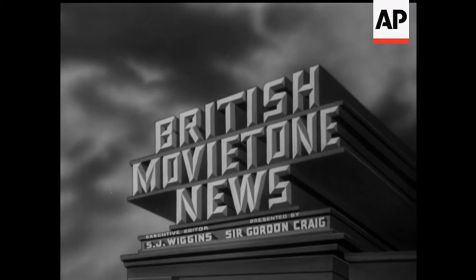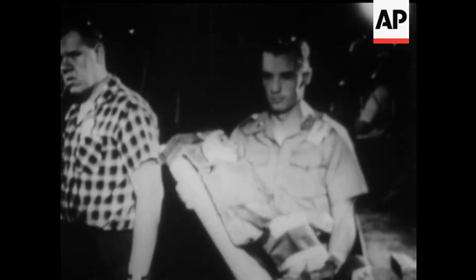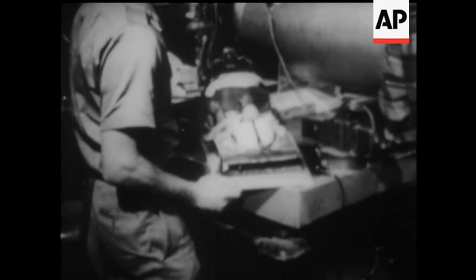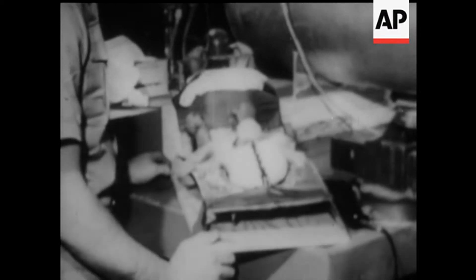This is Movietone, Geoffrey Sumner reporting. Almost zero hour at Cape Canaveral, and in large 16mm pictures show a monkey specially trained and conditioned for voyaging in space. Two monkeys had been selected for the job — they called them Abel and Baker, A and B of course.